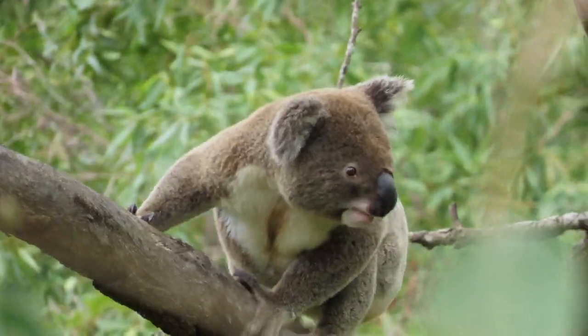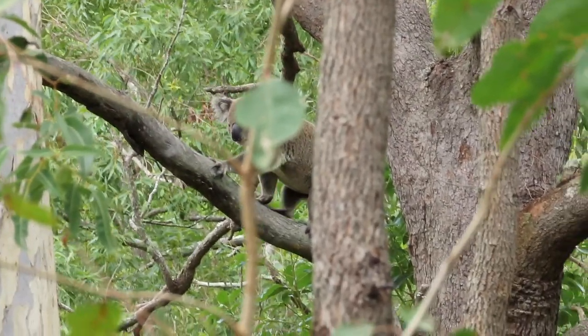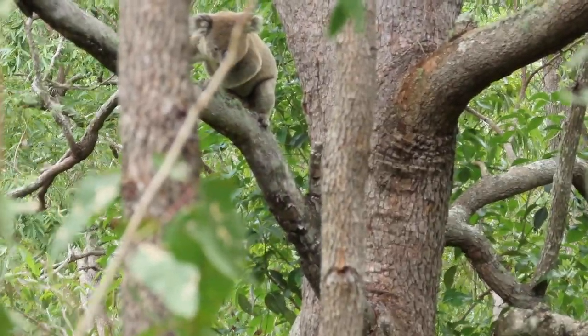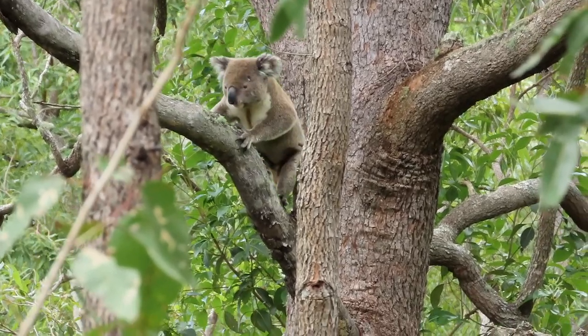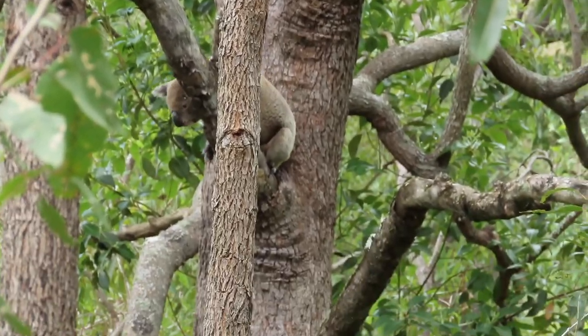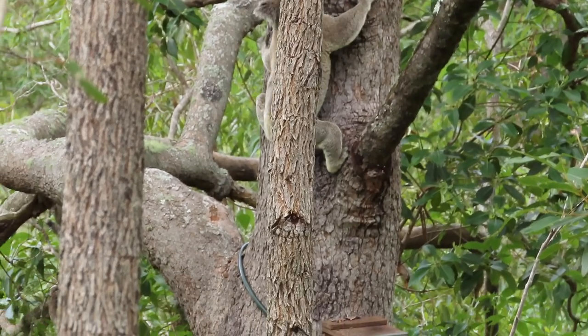Hugo is actually on a pretty serious surveillance mission just now. Nothing that Ash has done, nowhere that he's been is going to be missed. I wouldn't be surprised if Hugo has been going up and down most of the trees around the red gum doing exactly this.